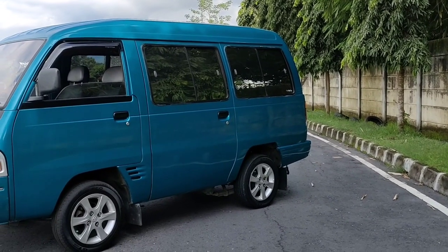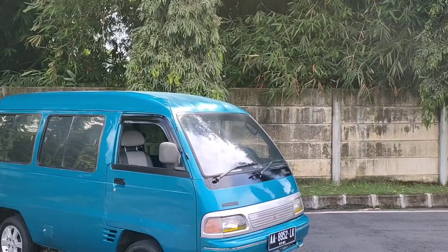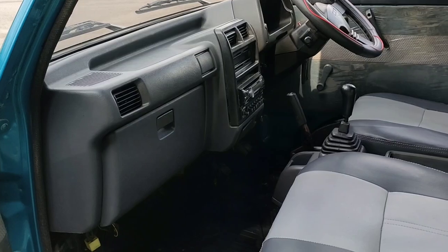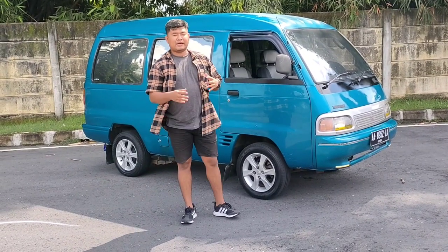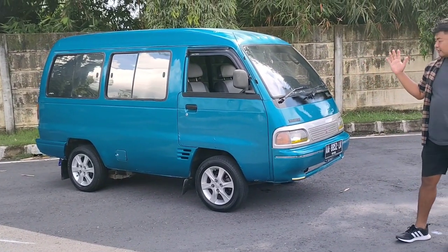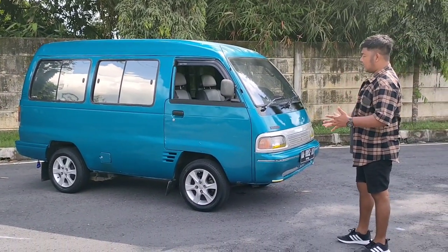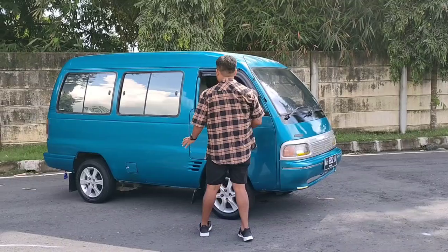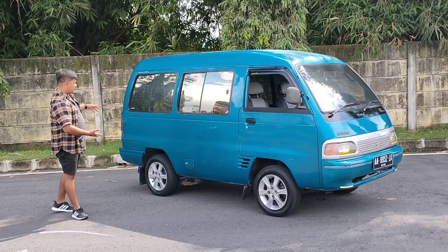Oke, ini dia teman-teman, mobil yang kemarin kita dapat di daerah Magelang. Kali ini kita dapat Mitsubishi Colt T120SS tahun 99, jadi ini tahunnya lebih muda daripada yang kemarin. Warnanya kalau di kamera mungkin agak sedikit kelihatan biru, tapi ini lebih ke hijau tosca.